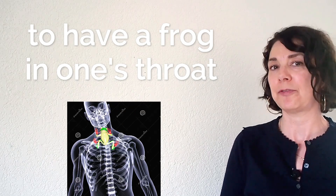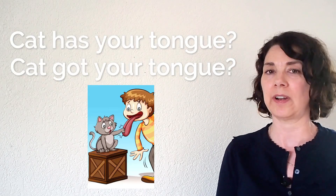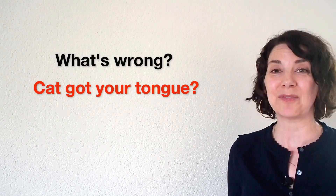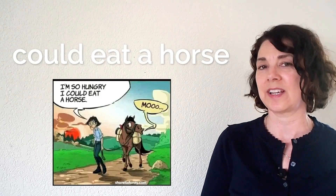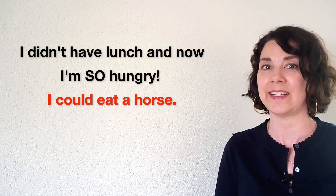Number seventeen: to have a frog in your throat means that you have a scratchy throat. You can say: sorry, I have a frog in my throat. Number eighteen: cat got your tongue means that you can't seem to think of the words that you want to say. For example, when you can't think of what you want to say, someone might ask: what's wrong? Cat got your tongue? Number nineteen: could eat a horse means I'm so hungry. For example: I didn't have lunch and now I'm so hungry I could eat a horse.